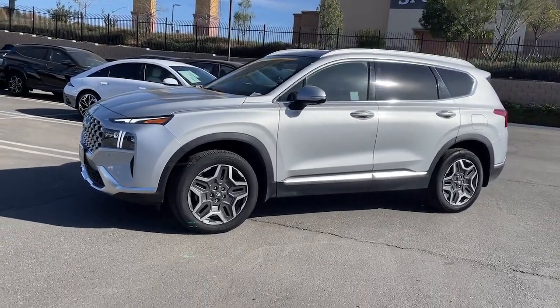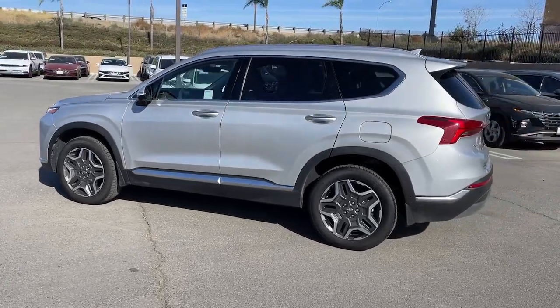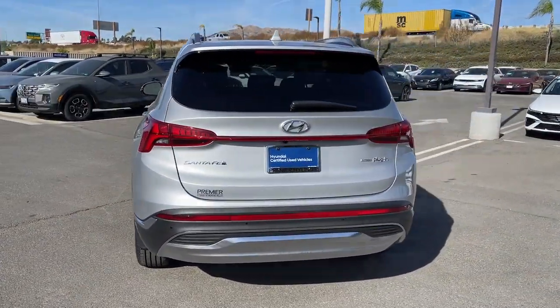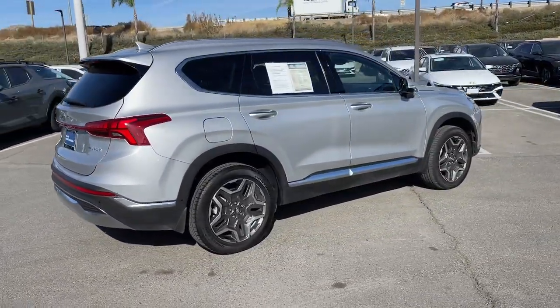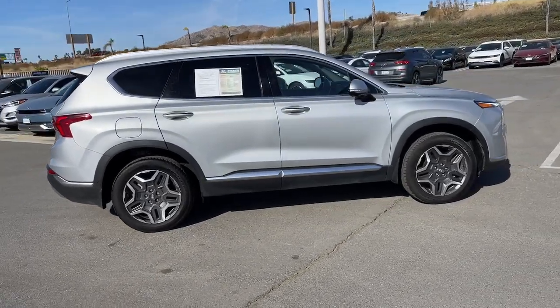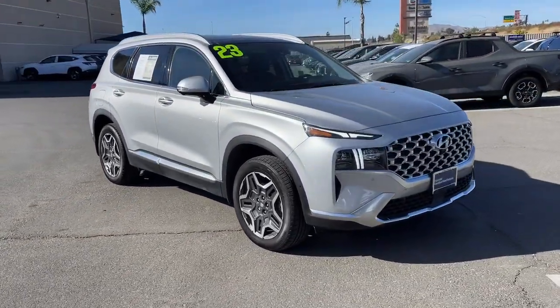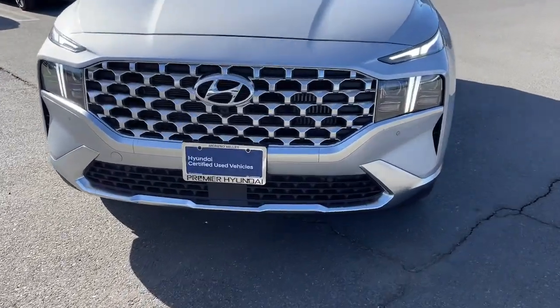You just found the 2023 Hyundai Santa Fe with less than 15,000 miles on the odometer. This vehicle stands out from the rest — a stylish, family-friendly Hyundai Santa Fe with bold modern looks, standard infotainment, and the latest safety features. This spacious, versatile midsize crossover infuses every drive with comfort and confidence.